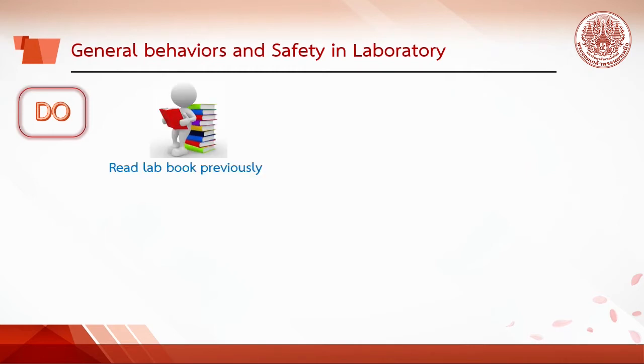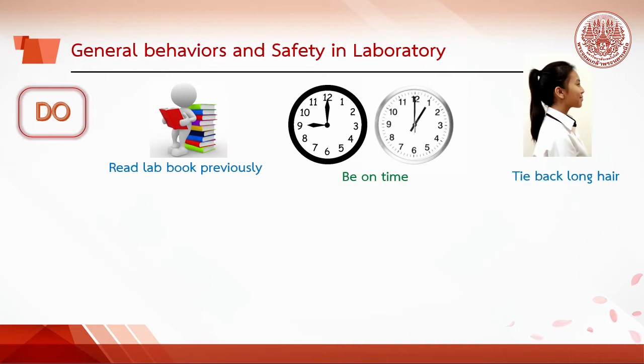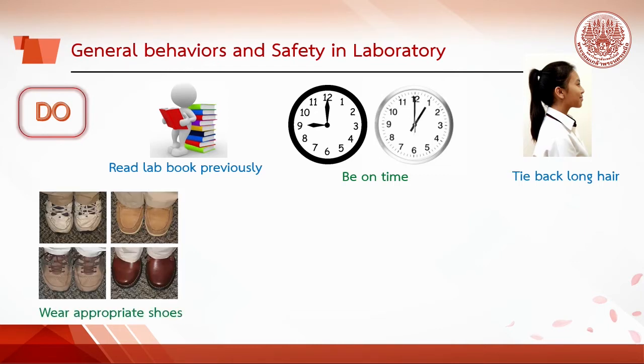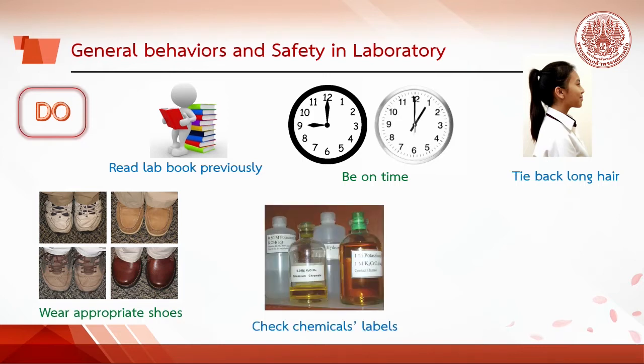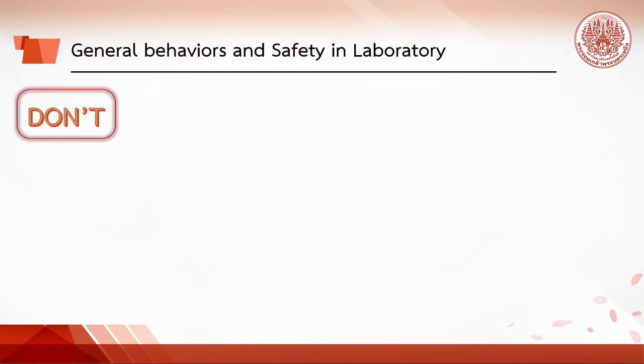Study your lab activity before you come to the lab. Be on time when the session begins. Long hair should be tied back to reduce the possibility of it catching fire or dipping into solutions. Wear appropriate shoes that cover the feet at all times. Handle chemicals carefully. Check the labels of all bottles before removing the contents. Wash your hands before leaving the lab. If an injury occurs, report it immediately to the instructor.